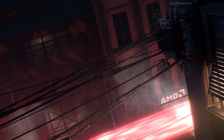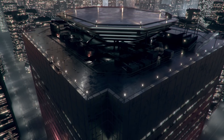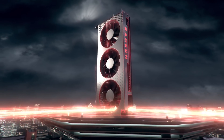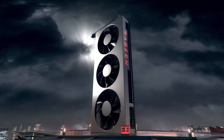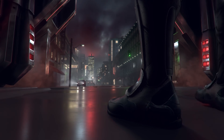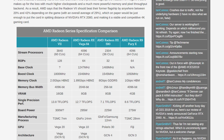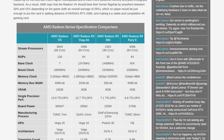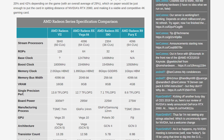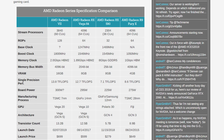AMD wasn't shy with information about the Radeon 7, which makes sense because the card will be available on February 7th. It has 60 compute units for a total of 3840 stream processors — a little less than Vega 64's 64 compute units — however clock speeds are much higher, hitting 1800 MHz compared to 1546 MHz for Vega 64. We're also getting faster 2 Gbps HBM2 with a whopping 16 gigabytes on a 4096-bit bus. Vega 20 also has a better back end, with the ROP count doubling from 64 to 128, which should solve a lot of bottlenecks with the design.